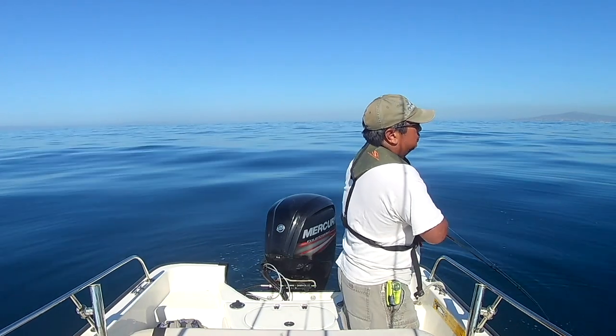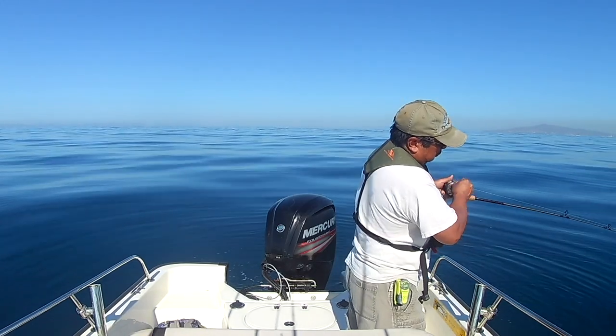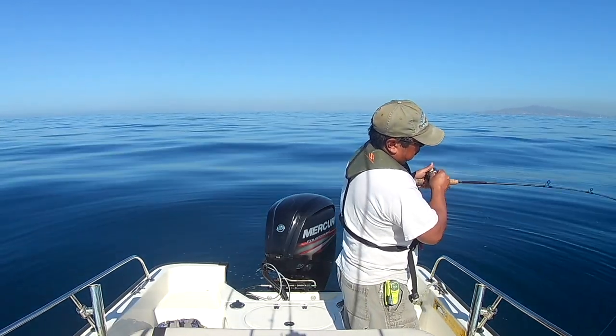After a pretty slow spring, it's starting to pick up with sand bass locally. Last week they were just starting to bite, and today they were biting stupid for at least a little while.